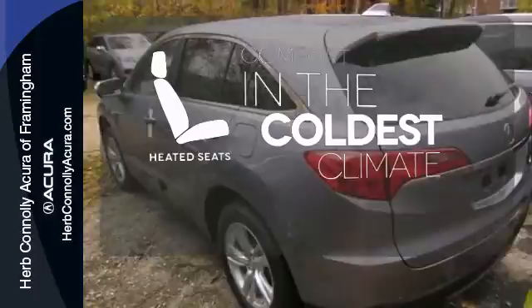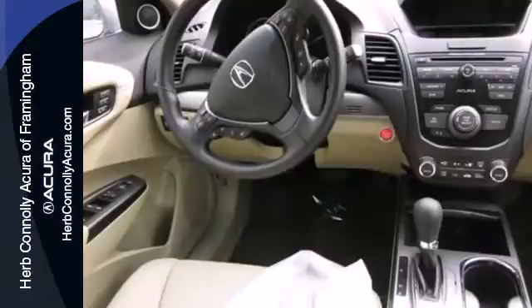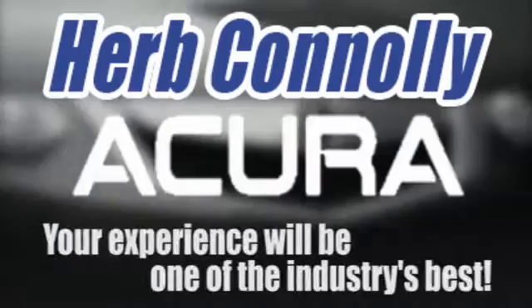Like you, it values the resourceful. Experience this RDX today. Herb Connolly Acura — meeting and exceeding expectations one customer at a time.